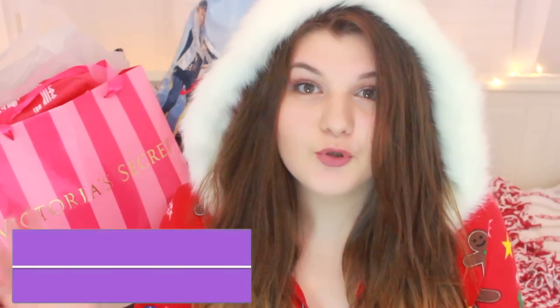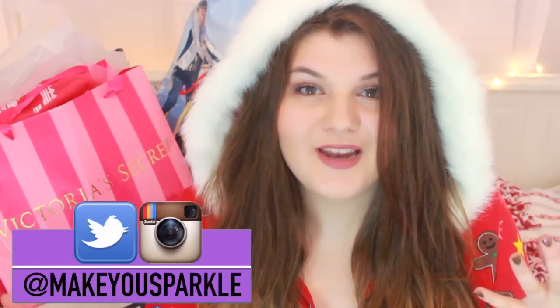Hey guys, what's up? So today I'm doing my winter clothing haul. I went a little crazy, so this is going to be a part 1 and part 2 video. Right here you're watching part 1, so you can go over to my vlog channel once you're done with this video to watch part 2. This is also how I'm announcing that I'm doing vlogmas this year on my vlog channel. If you guys want to see my vlogs as well as part 2 of this haul, check the link down below. Without further ado, let's get started!